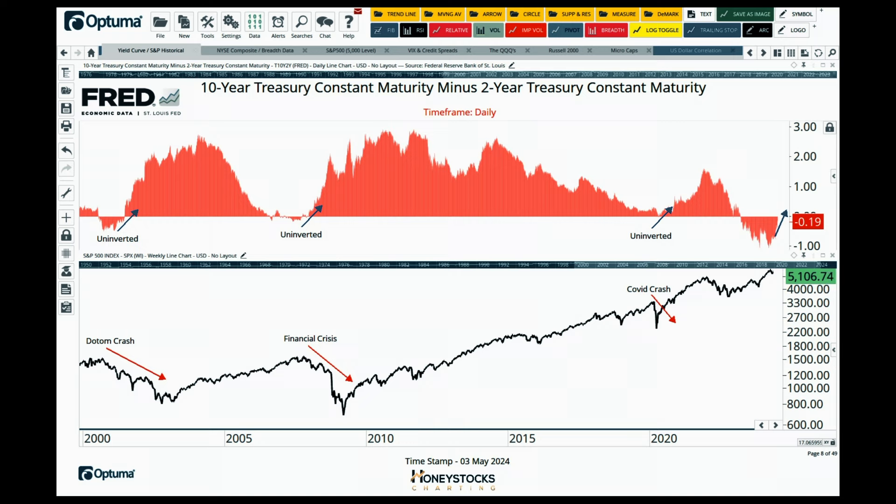The signal for defensive action is when we steepen and un-invert. The chart shows really well why we're not there yet. We've been inverted now for a couple of years, which is the longest it's ever been. The market is very close to all-time highs, so if you've been subscribing to the doom-mongering and stayed out of the market, the actual signal is when we un-invert — not when we are inverted.